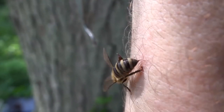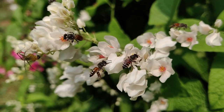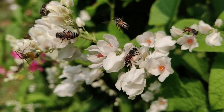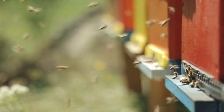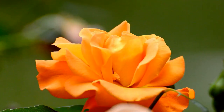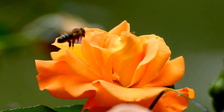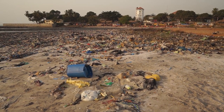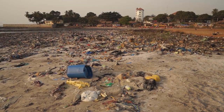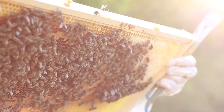Even though most of us know not to kill bees at this point, there are still a few people that don't understand just how important they are for our environment. While they might be a little annoying, honeybees are the main reason why most of our plants even exist — they pollinate all the plants and even help fertilize them. Unfortunately, bees have been declining at a very alarming rate because of climate change and lack of habitat, which is why you shouldn't ever kill these insects.